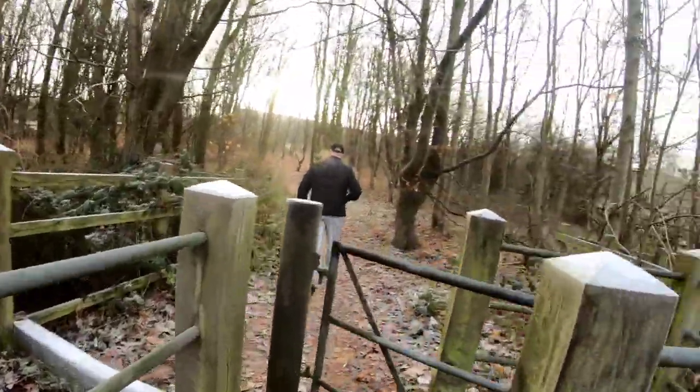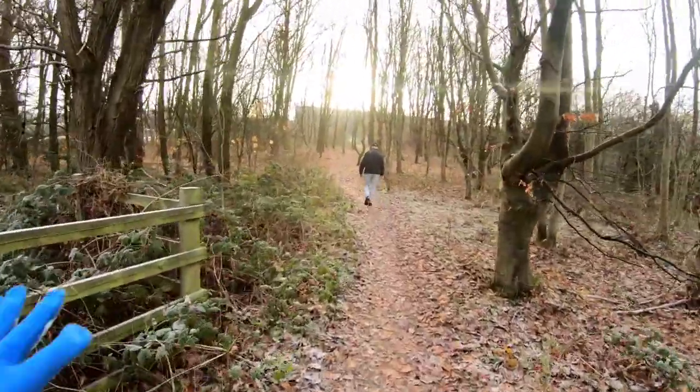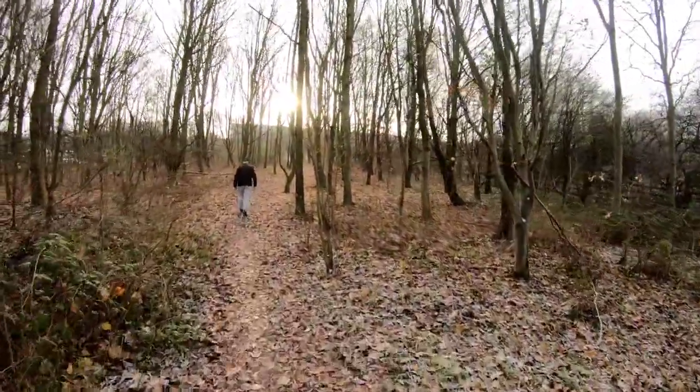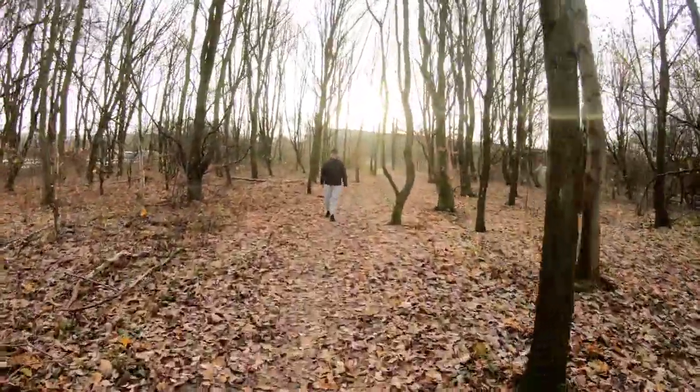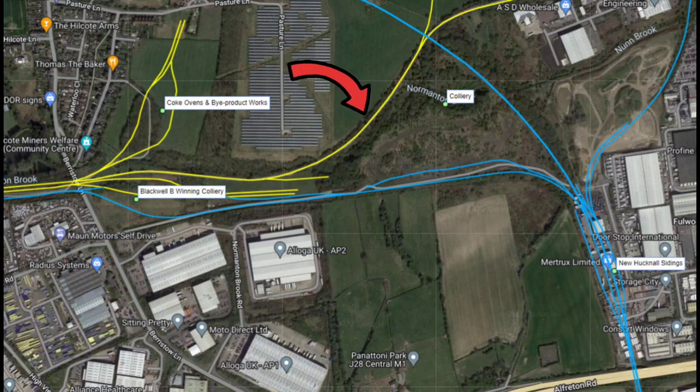We're just leaving the New Hucknall colliery branch for a moment and heading up to the right-hand side. You can see all the distribution centres here — you can see those when you're driving down the M1 near junction 28. To explain what we're doing and where we're going now, I'll bring up the map. We're walking down the middle yellow line in the direction of New Hucknall colliery. This blue line going from north to south is the Great Central main line, and there's a blue line that goes from those sidings into the Blackwell B Winning colliery. We've just walked through that wooded area from the yellow line to the blue line, and we're currently on this road.